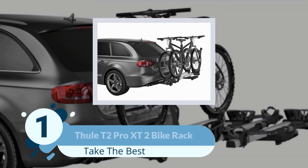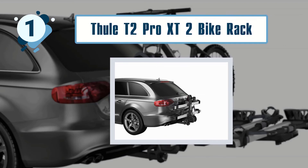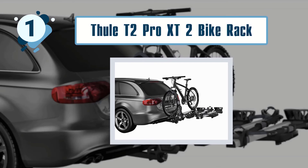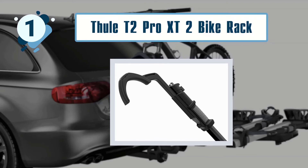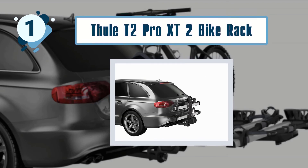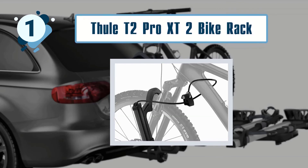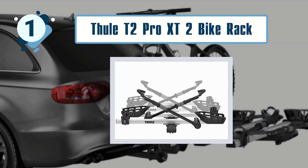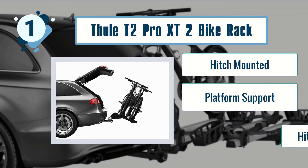Number 1: Thule T2 Pro XT 2 Bike Rack. The T2 Pro XT 2 Bike Rack is the show-off rack and our editor's choice for the best hitch bike rack. Way out in front in terms of price, the T2 Pro XT has a lot to prove. Starting with the installation, I found it very easy to connect to the receiver using the dedicated handle, tighten the connection and lock the anti-theft component, all of which is a tool-free operation. Key features: hitch-mounted, platform support, hitch and bike locks.